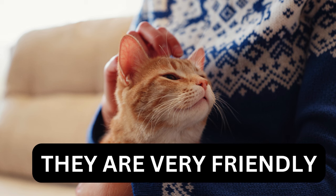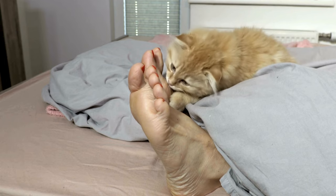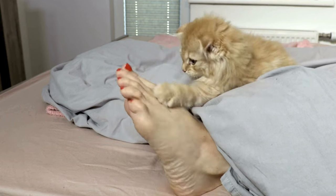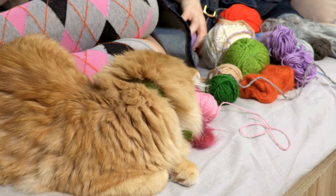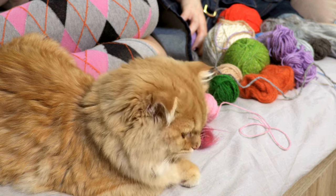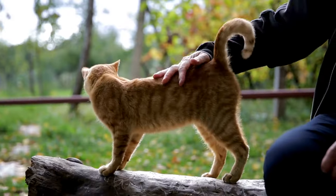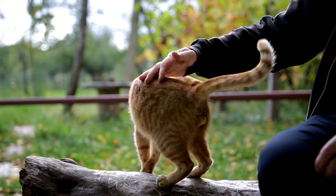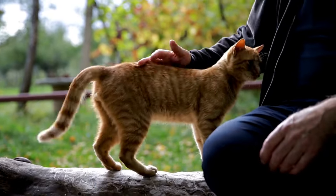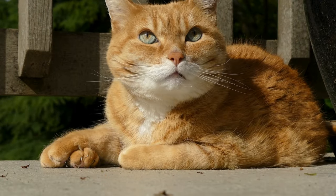Ginger cats are the friendliest. Gingers are known mostly for their calm, mellow, and very affectionate personalities, and some may even describe them as velcro cats. When their people are at home, they're usually not far away, hoping for a snuggle session. They're quite demonstrative, rubbing their faces and bodies against their humans, lying on their backs so their tummies are available for petting or scratching.